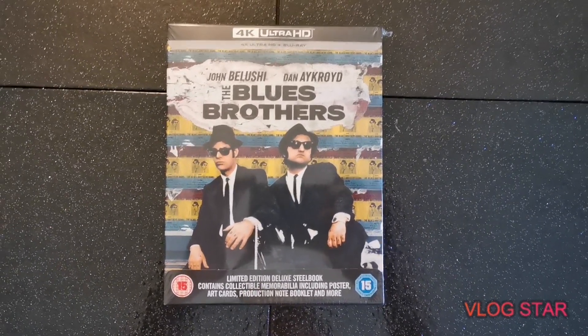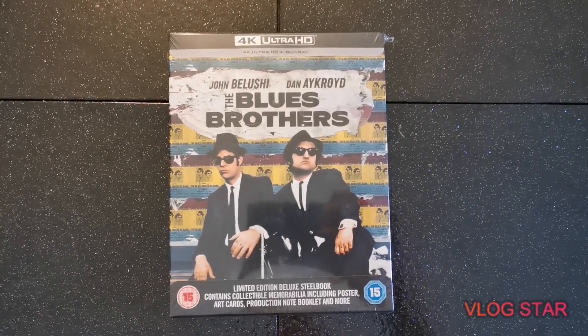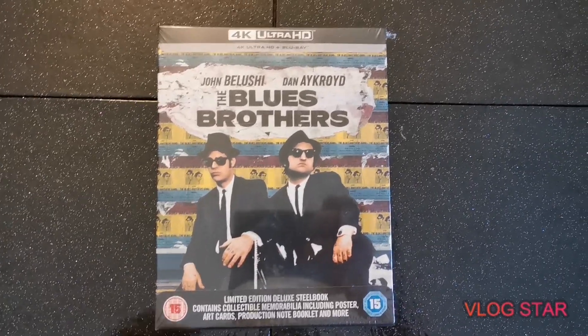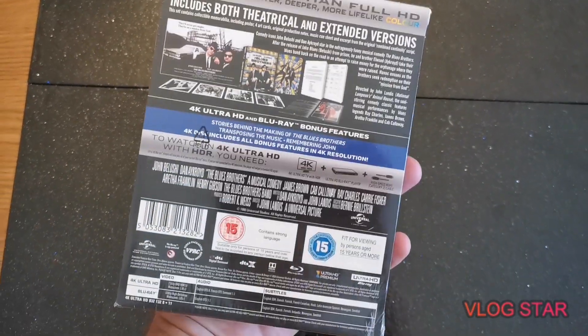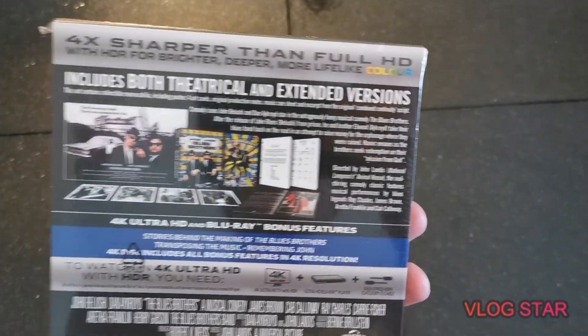Today we have the Blues Brothers 4K release. It's a limited edition, it comes from Zavvi in the UK. It's pretty awesome — one of my favorite movies. I named my dog Elwood after one of them, so I can't recommend it more than to say that.